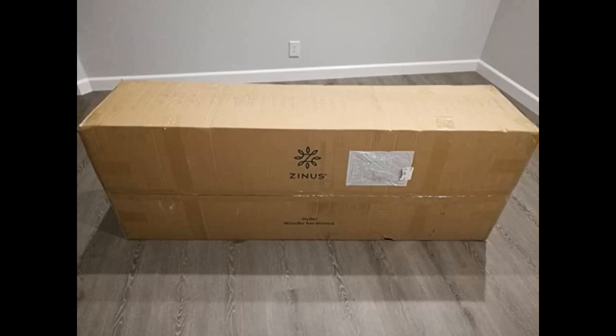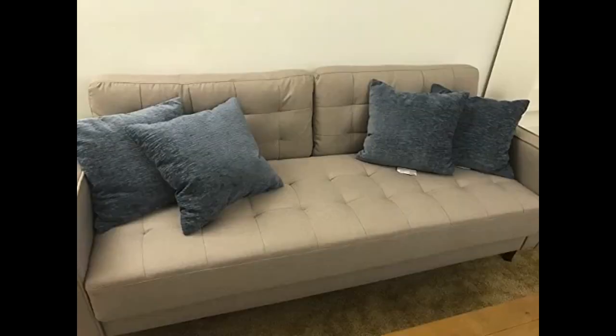It arrived a week and a half later. It's sturdy and comfy. The only hard parts are the arms, but I have pillows so it's fine. It was a bit difficult to put together, and I consider myself a handy woman if you will. I struggled with getting the arms to snap into place — other than that it would have gone a lot quicker.